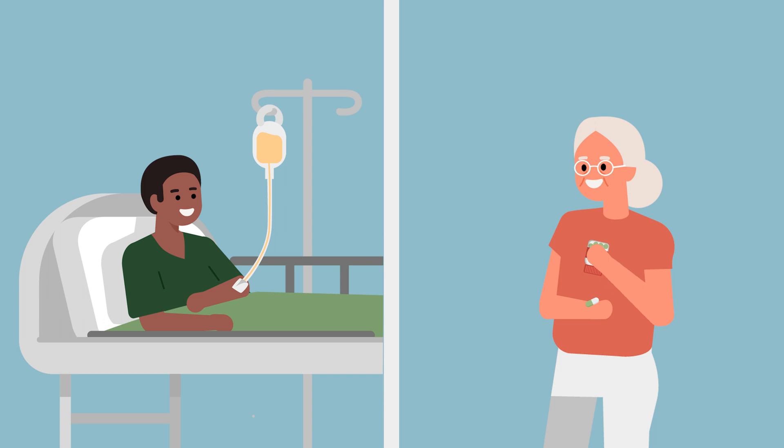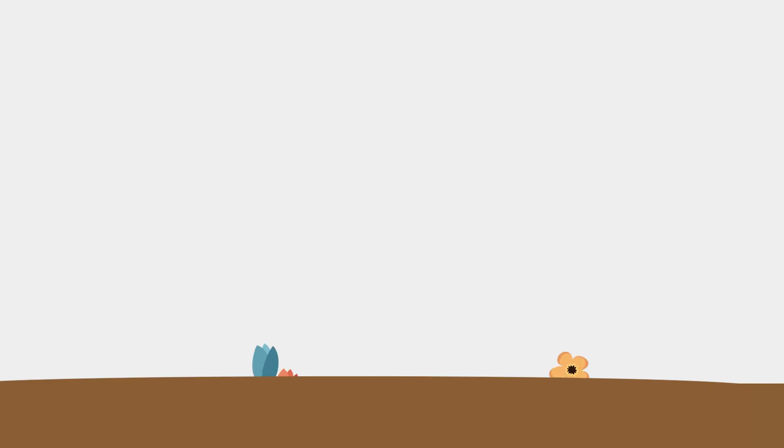Induction therapy for AML is the first step of treatment when somebody is first diagnosed with acute myeloid leukemia. They're either usually in the hospital or seeing somebody in clinic, and the therapy overall can be thought of in a couple of different steps — induction therapy is the first.